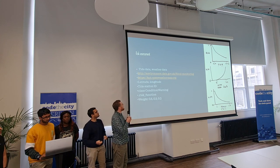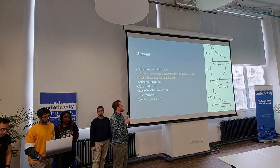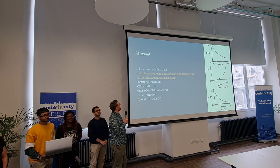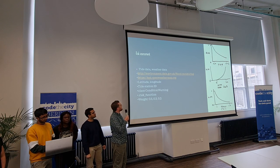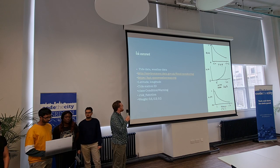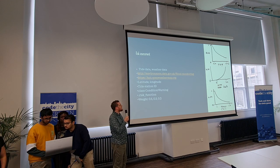We worked on the risk models, which would increase the sensitivity of the detections and expand the danger zone. The first thing we wanted to do was think about what kind of background data to include in the model — we were thinking about tide data and weather data. We found the API for the tide data, and we got the station ID for Aberdeen so we can access that in real time.